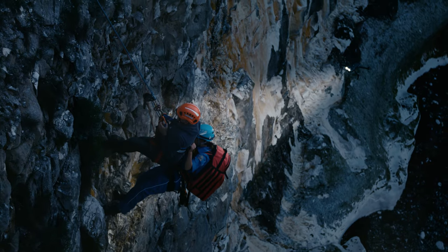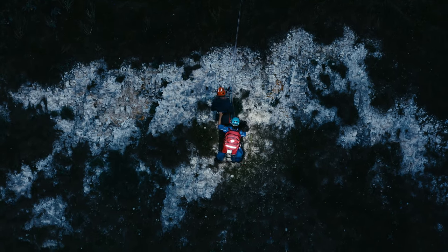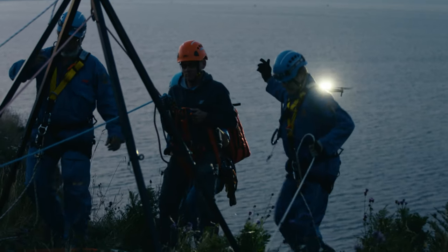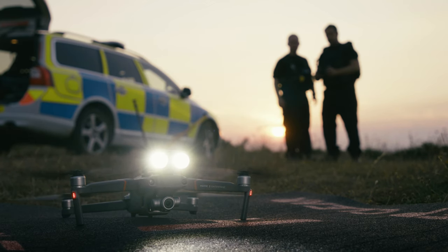Drones are having a real impact on policing in the UK. It's giving us much better situational awareness at incidents and it's making things a lot safer for our officers. The innovative features are an exciting development, and as a team we're really looking forward to working with the Mavic 2 Enterprise in the future.